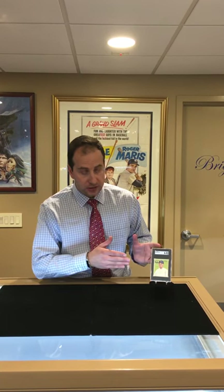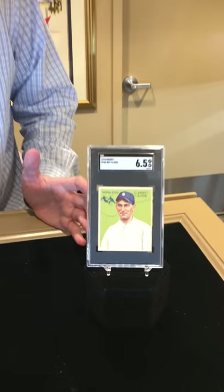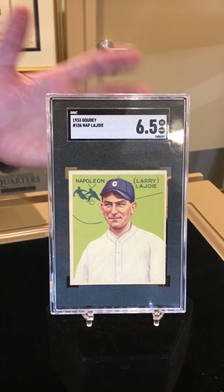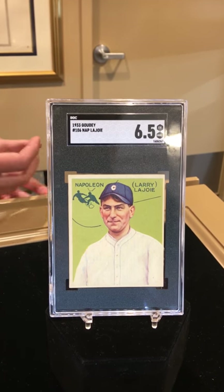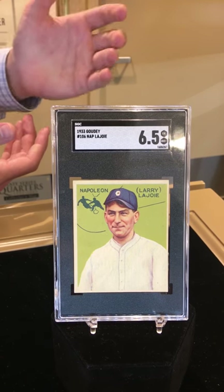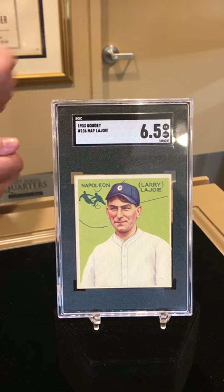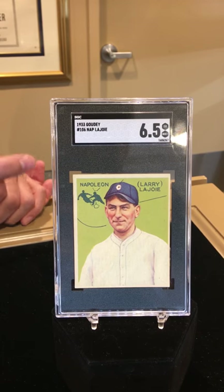This one is graded six and a half, so it's a pretty nice grade. A lot of these Lajoie cards tend to be in nicer grades, and that's because since they were issued through the mail they were probably given to people who were really collecting the sets and taking good care of everything. Whereas most Goudey Gum cards are in low condition because kids played with them and sorted through them, these were going mostly to collectors.